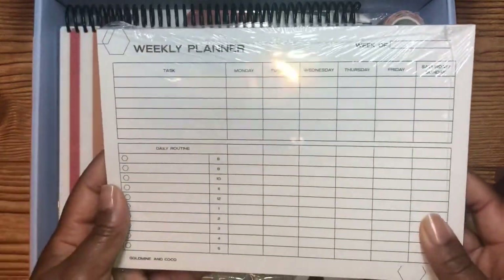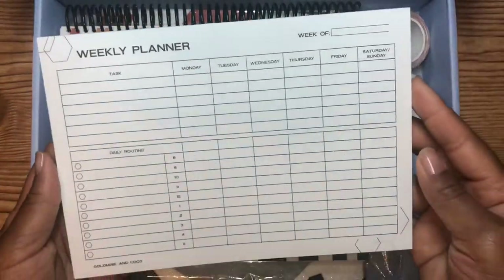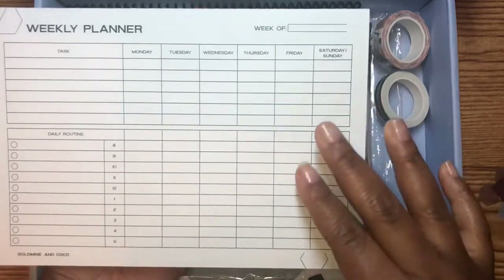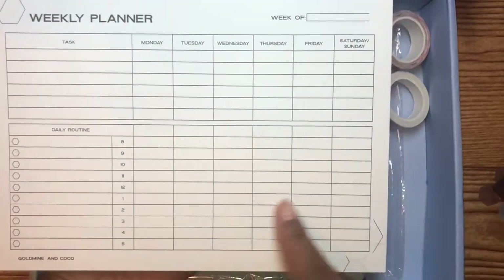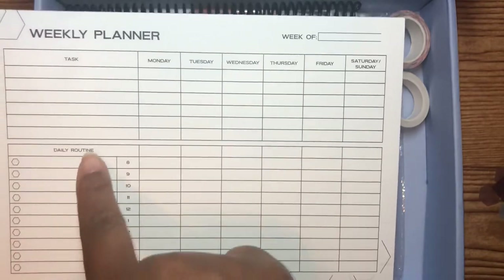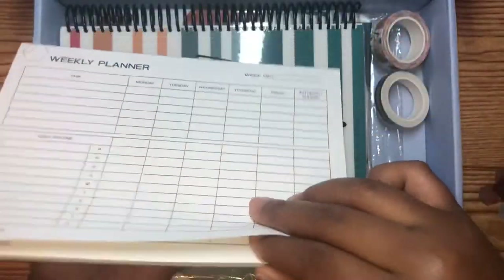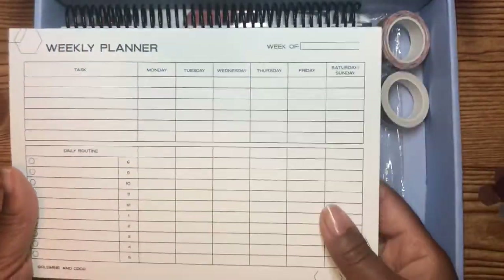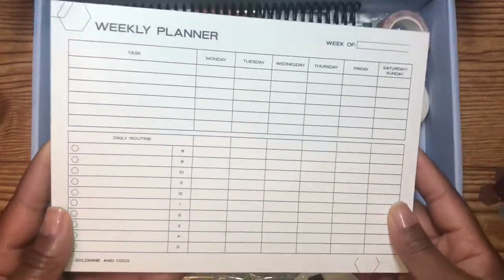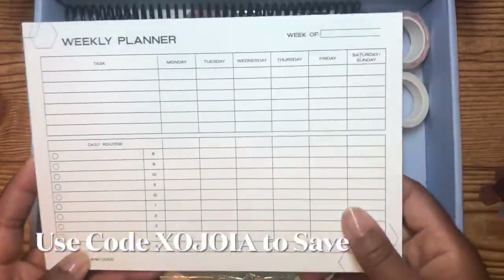I've seen a lot of people use this — it's the weekly planner pad. Let me open this up real quick. This is bomb! You got your task section for Monday through Sunday and then your daily routine. If you're already building your routine you can go ahead and fill that in — that's bomb. And it's pretty thick so you're getting a good amount. I'm telling you guys, go ahead and subscribe to her channel, her Instagram, sign up for emails and text messages.